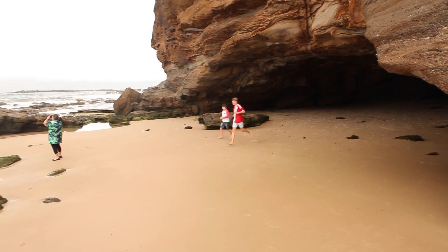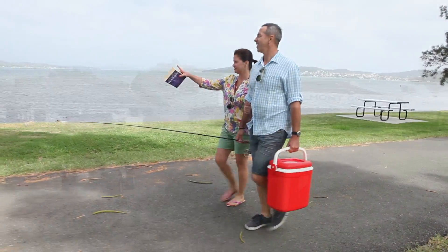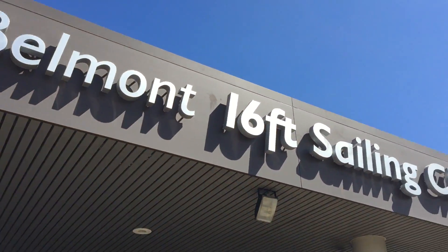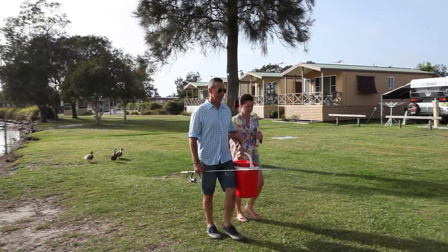We find our guests keep coming back to us year after year. The park's central location and close proximity to other recreational facilities such as golf, lawn bowls, squash, tennis, shopping, and a variety of licensed clubs makes Belmont Pines the perfect holiday choice for the whole family.